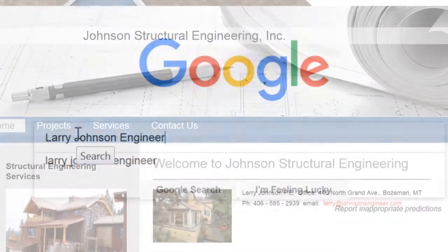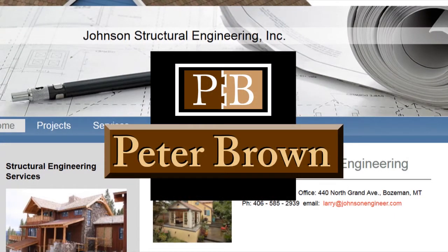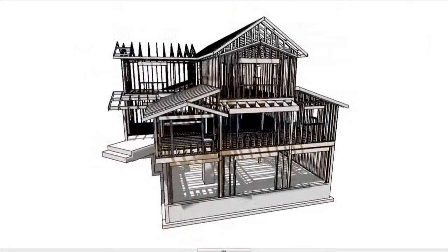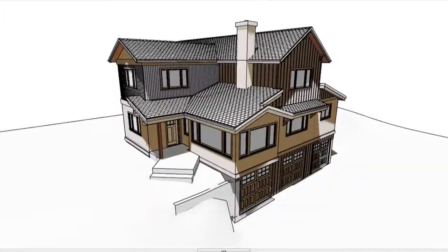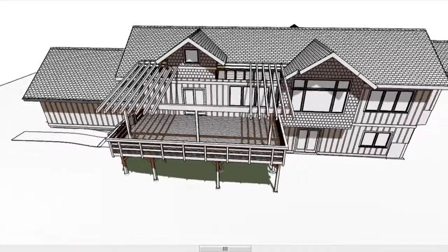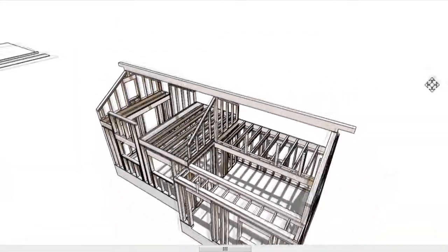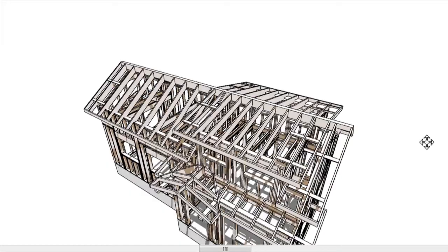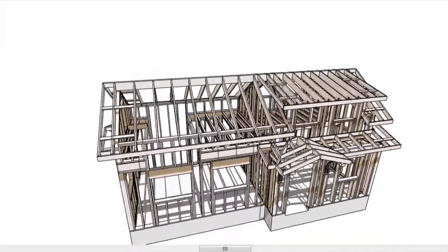Structural engineers play a key role in my design business in that I rarely complete a design without their professional consultation. As a designer, I am in the communication business. It is critical to clearly communicate structural concepts to an engineer so they can analyze the systems I have designed into a project. Every project I do is unique. One of the best parts of my job is adding a structural system to a design and then having pragmatic collaboration with engineering professionals to perfect the structural integrity of the project.